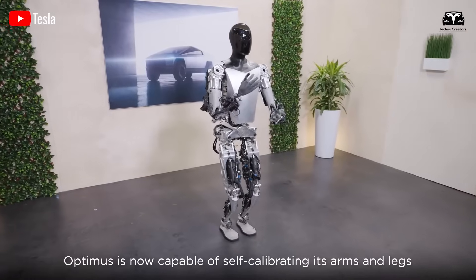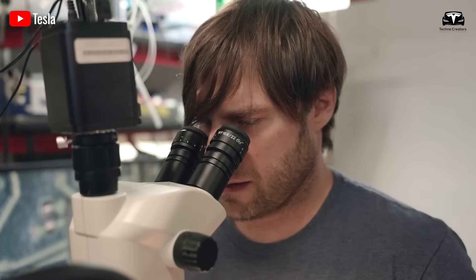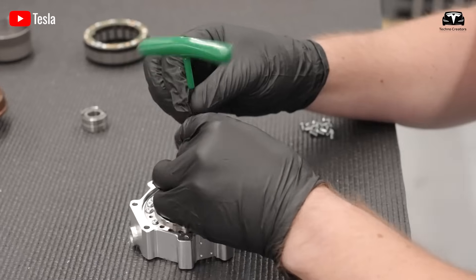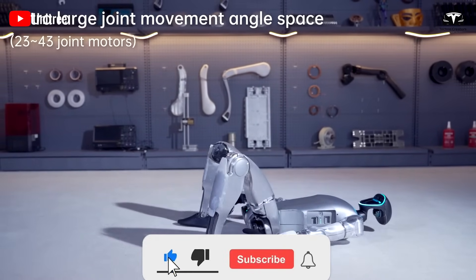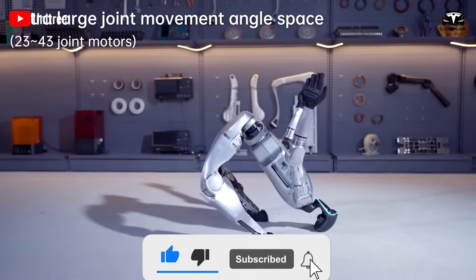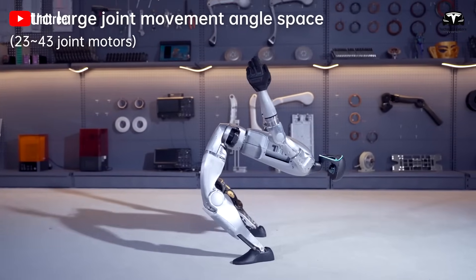That's what we'll dive into in today's episode. Welcome to TechnoCreators. Before we begin, please help us reach 2,500 subscribers — it will be a huge motivation for us to continue bringing you great tech episodes.